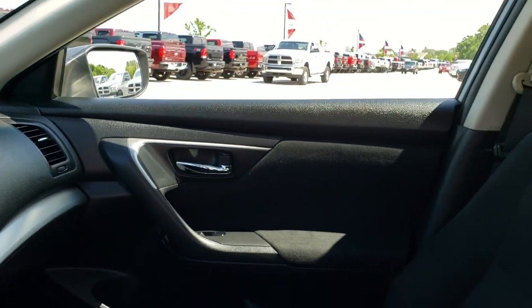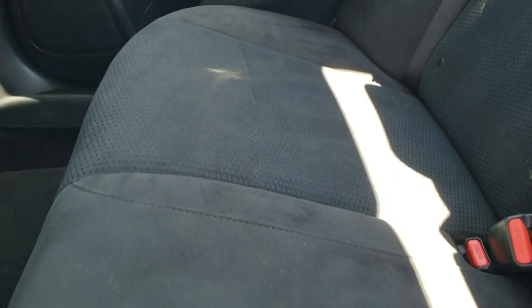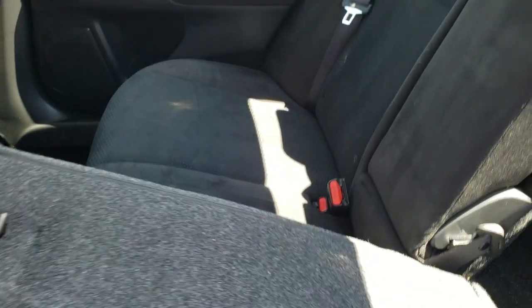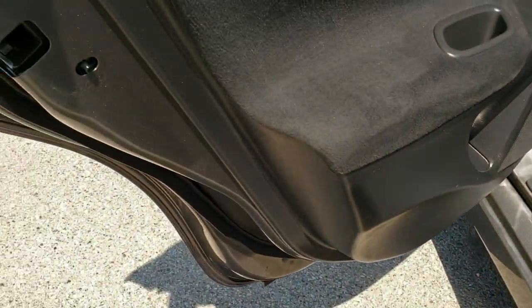The back seats are in pretty nice condition and it does have the LATCH child safety system. As I mentioned, these seats do fold down for extra storage — really nice if you need extra cargo room. We do have factory floor mats back here as well, and it does have the child locks back here too.